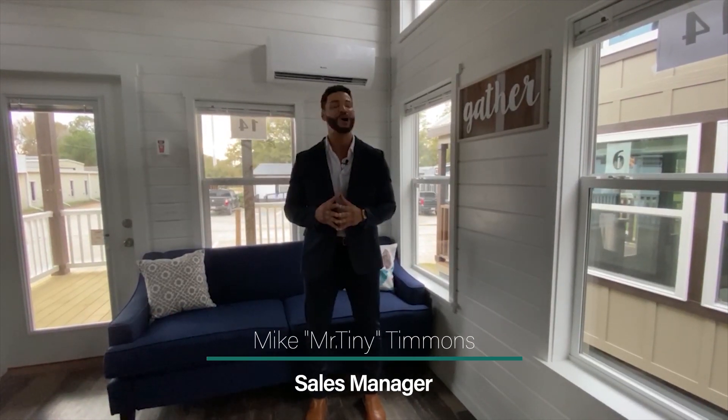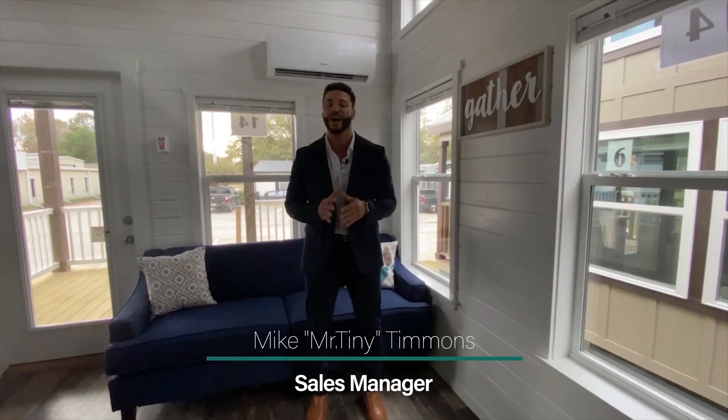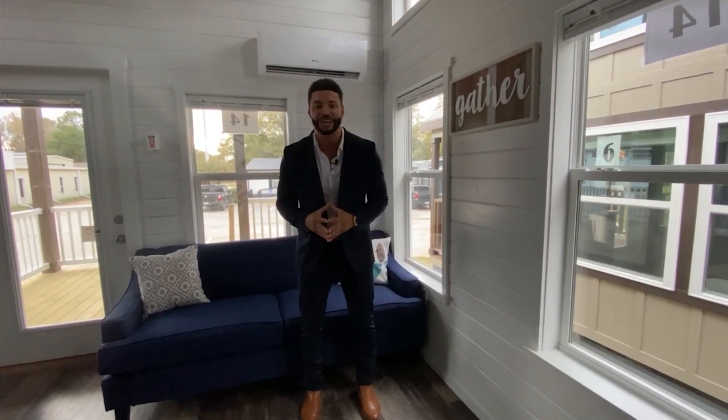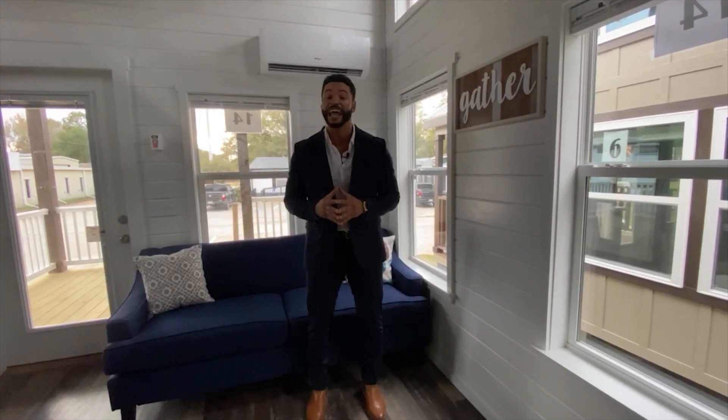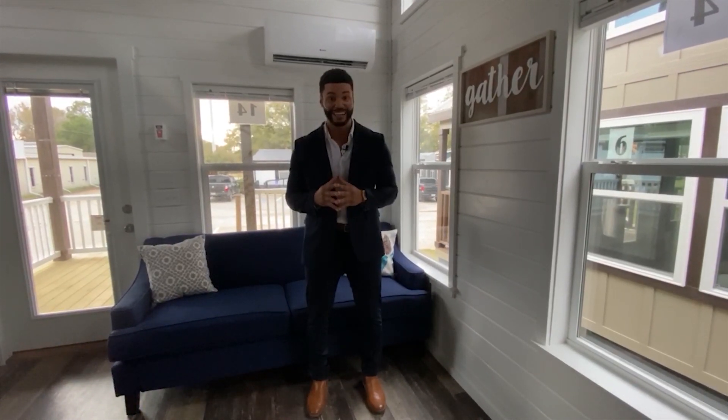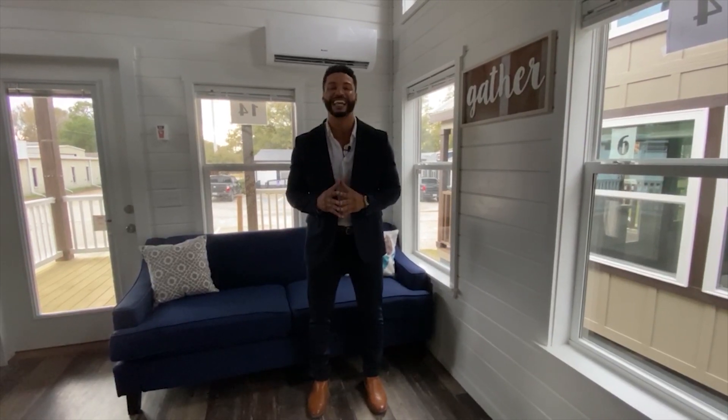How's it going everybody, this is Mike, Mr. Tiny Timmons, coming to you with another episode of Tiny Home Tuesday where every Tuesday I showcase a particular park model tiny home coming in at 399 square feet that we have available here at Recreational Resort Cottages. And this Tuesday I'm bringing to you the Jackson.